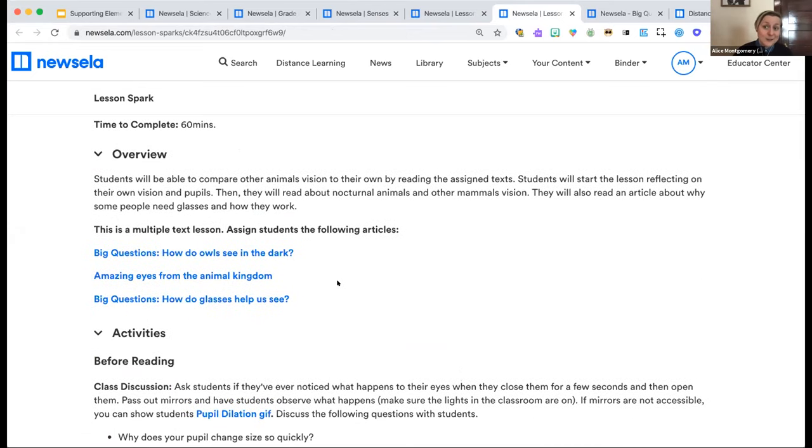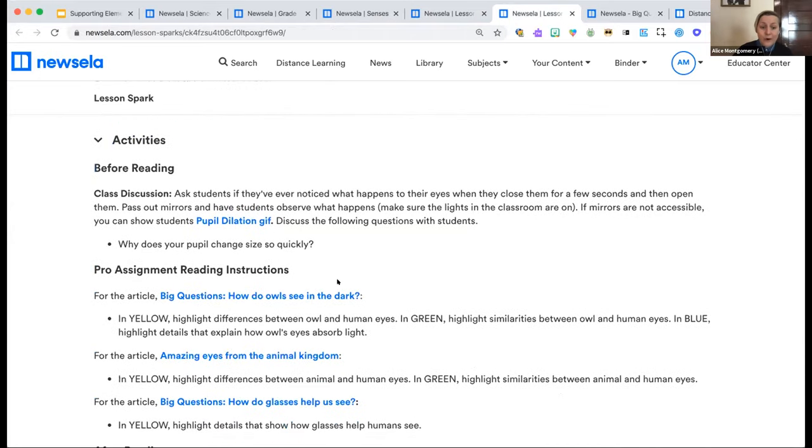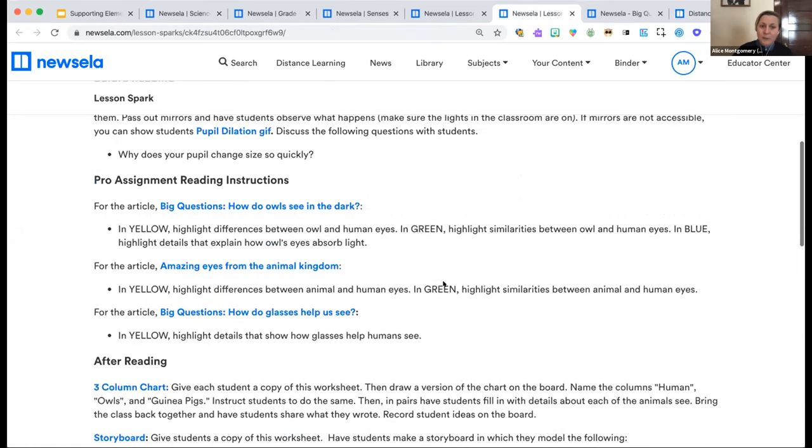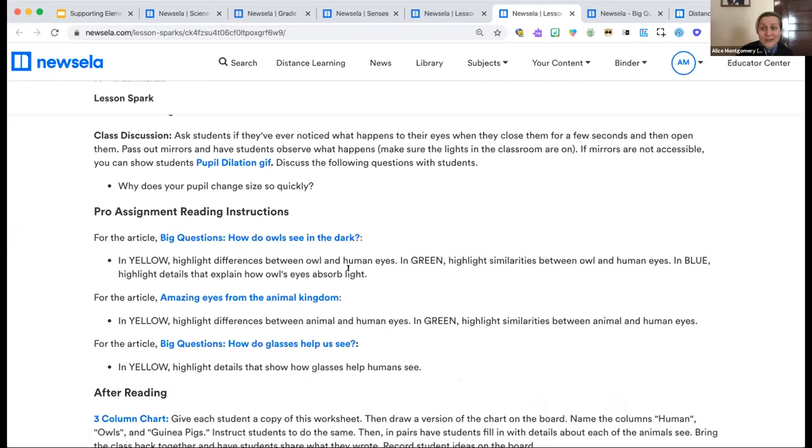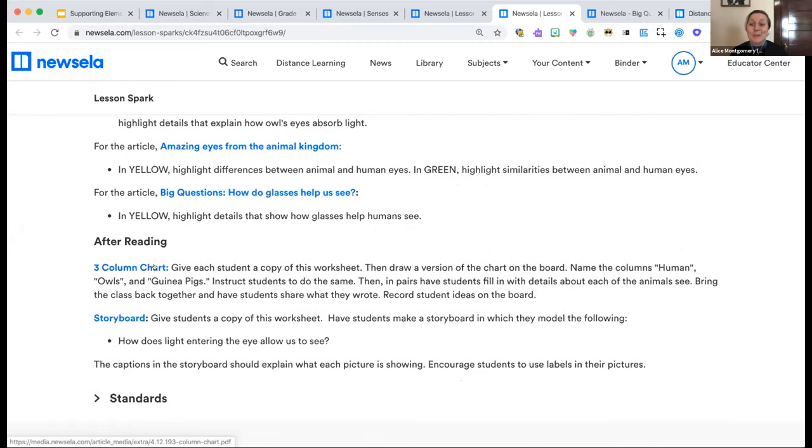Each lesson comes with an embedded resource offering an overview of the focus and time frame, links to three texts for students to engage with, and activities for before, during, and after reading. Before reading activates student background knowledge — here it's through a GIF of pupil dilation, which is both creepy and fascinating. There are ready-to-go assignment instructions for the three texts to help students approach the content with purpose — here they're highlighting differences between owl's eyes and human eyes. After reading, students collaboratively demonstrate understanding using a three-column chart or a storyboard to design a model showing how light entering the eye allows us to see.